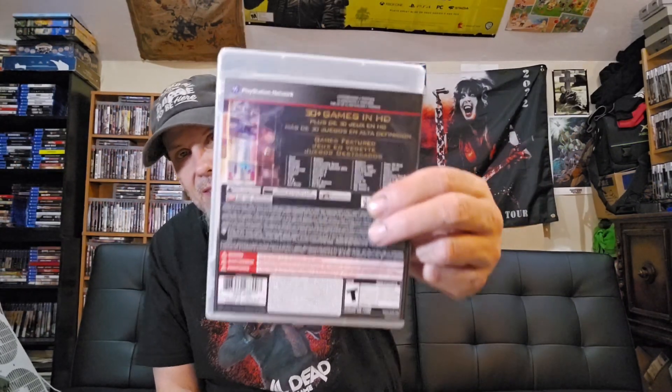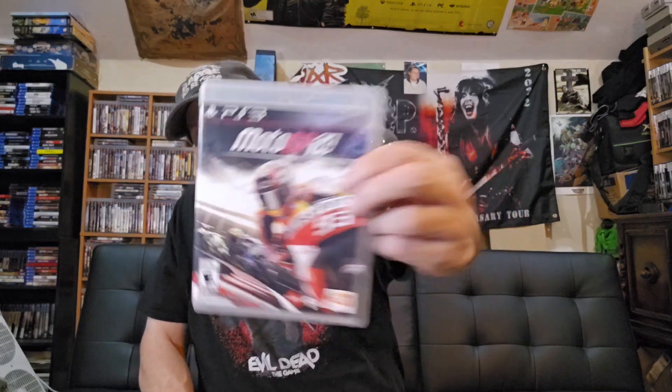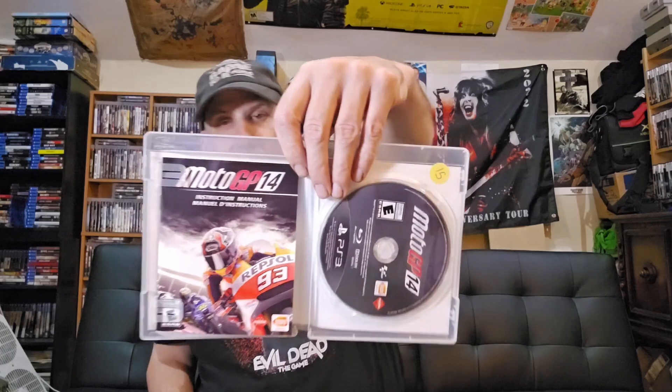The games I got over at my buddy's yard sale — he just cleaned all the stickers off and made me a deal. Starting with the first one: Midway Arcade Origins. I can check the games, make sure they're complete — knocked another one off my list, that's pretty sweet. And I got MotoGP 14 — awesome, getting closer and closer to completing that PlayStation 3 collection.